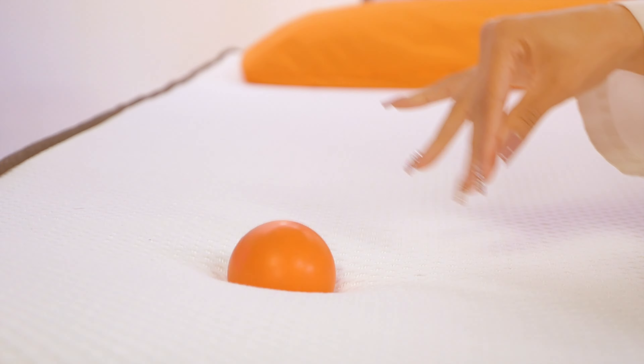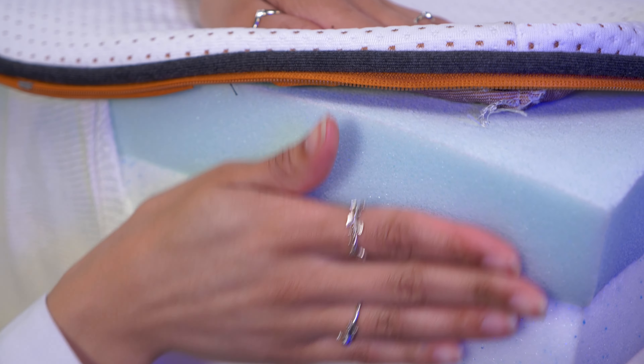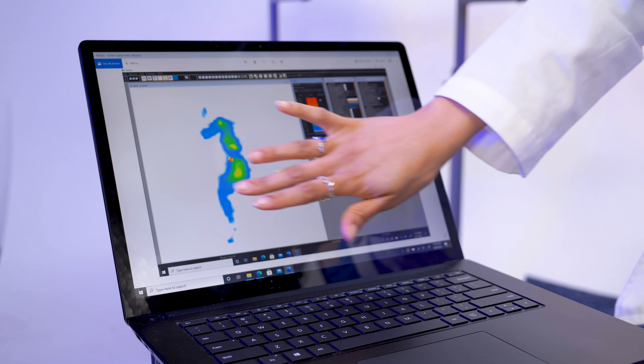Before we get going, we just wanted to let you all know that Nectar sent us these mattresses for free to test and review, and we may earn a commission if you decide to get one using the coupon links in the description below. That being said, nobody paid us to compare these beds. We just tested them already and thought it would be helpful to compile a comparison, so I hope it helps you out.